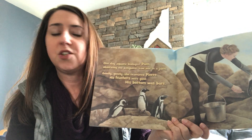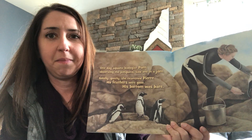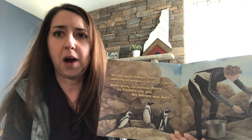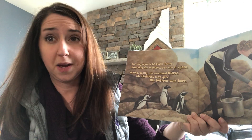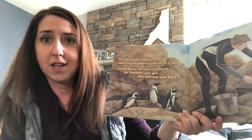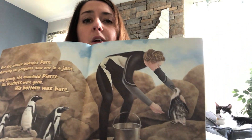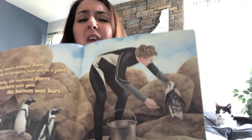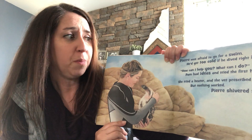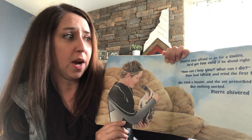One day, aquatic biologist Pam, observing the penguins, saw one in a jam. Do you know what that means? If you're in a jam, that means you're in a tough spot — you have a problem that you need help with. So one of these penguins was in a jam. Gently, gently she examined Pierre. His feathers were gone. His bottom was bare. I know sometimes penguins molt — I wonder if that's what's happening with Pierre. Pierre was afraid to go for a swim; he'd get too cold if he dived right in. How can I help you? What can I do? Pam had ideas and tried the first two.